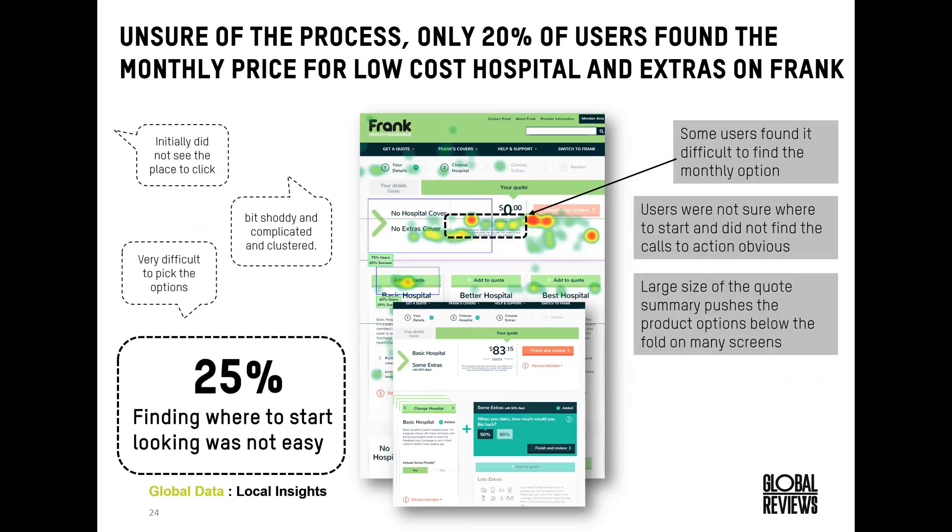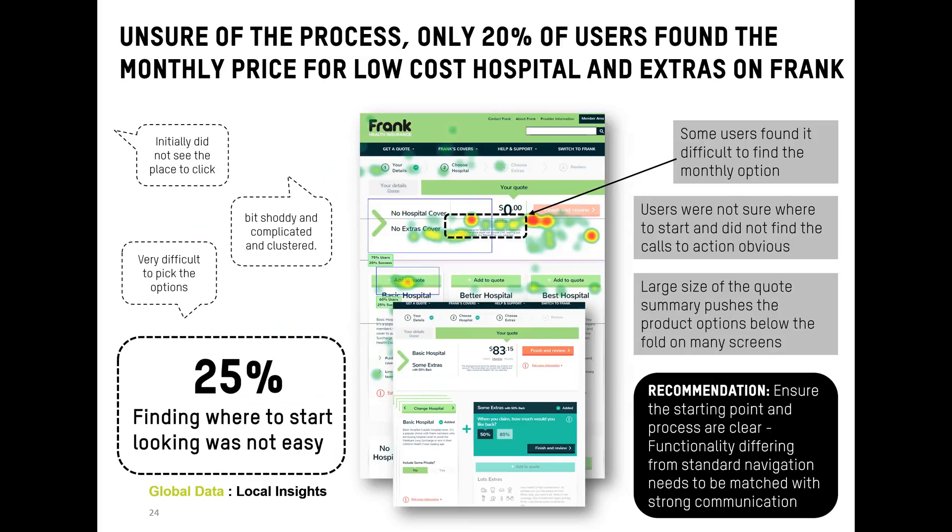We are absolutely moving to more of a scrolling behavior as a society, but we need to make sure that — since a large portion of health insurance research is still done on desktop — it's still a good user experience on that platform. The use of color is also a factor here: while the add-to-quote calls to action are a slightly different color, they are similar to the quote summary title, so it's important to make the flow of the page and required user actions really clear.